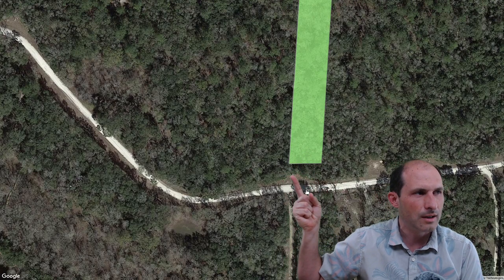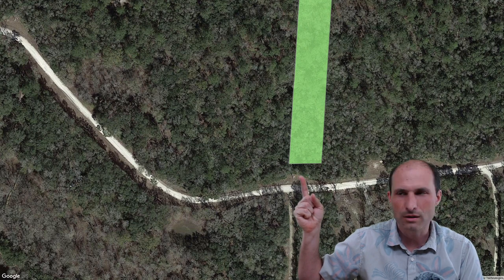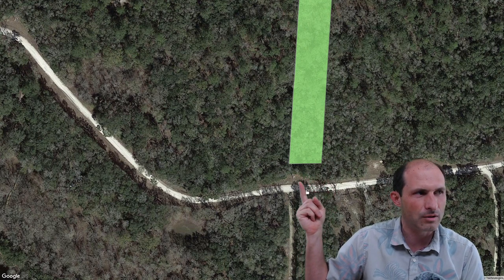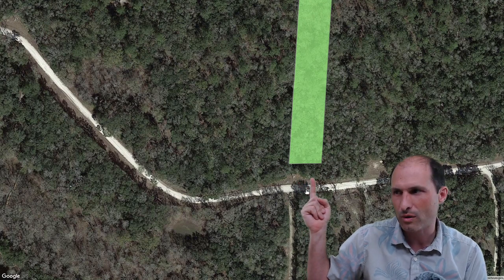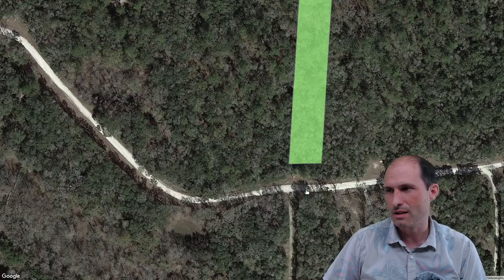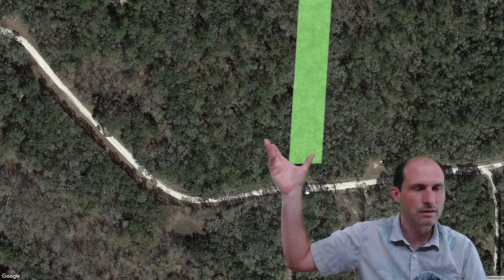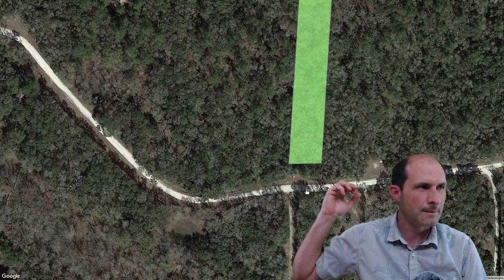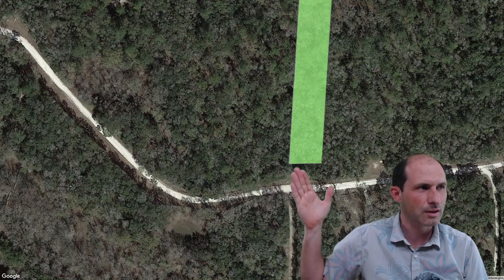There's a power pole here, and it looks like there's a place you could park in front of the property. It looks like they got rid of some bushes and trees to put the power line through. If I had street view, I'd zoom in and show you some trees — probably some palm trees. It's just Florida land with some trees on a dirt road with a power line.